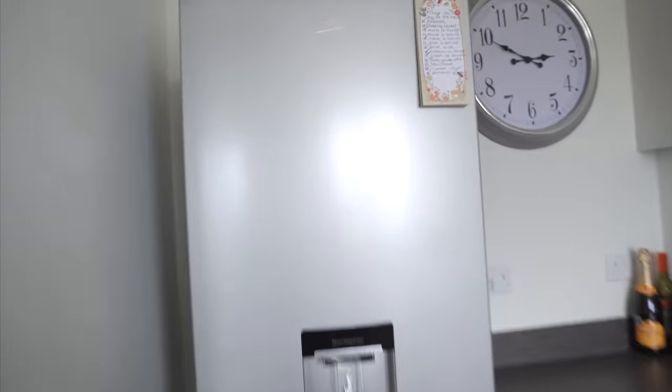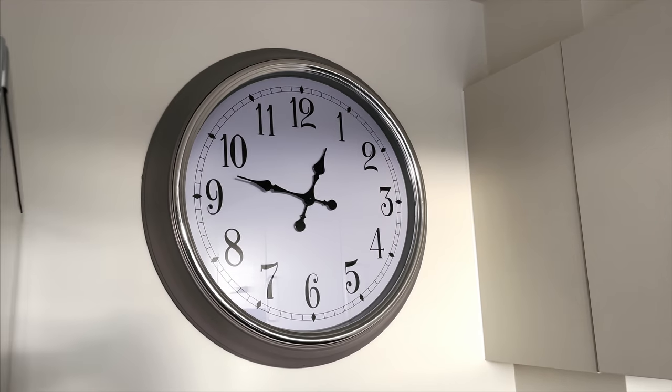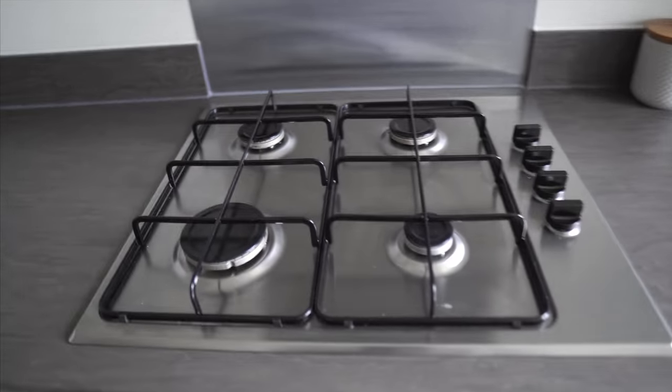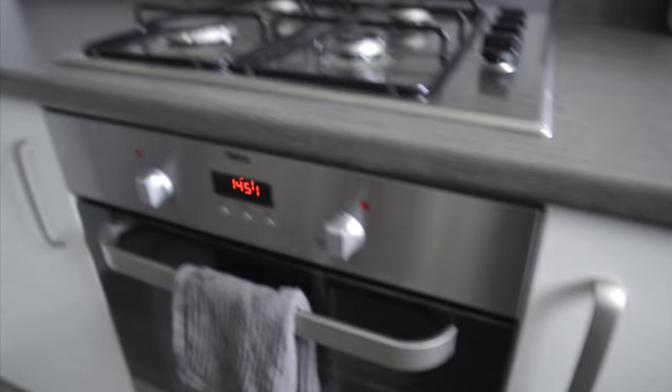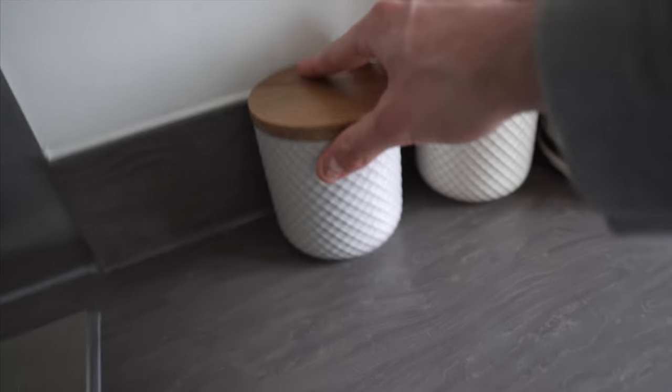The kitchen is not the biggest but not the smallest either. We went with a Beko fridge — it's Beko, not Beka. The clock is from Home Bargains. The worktops are a dark ash colour, which we actually forgot we'd chosen when we moved in, but we like them. We've got off-white coloured cupboards and drawers, a gas Zanussi hob, and a Zanussi oven.